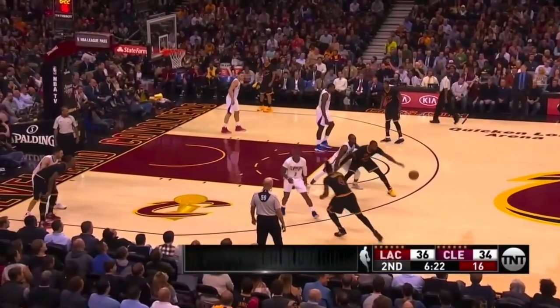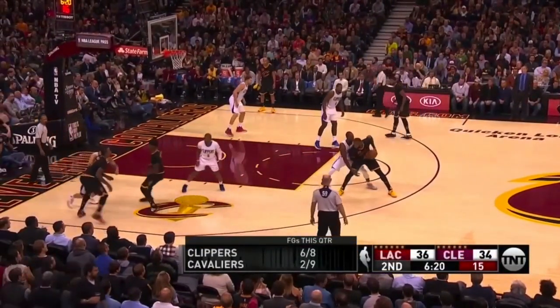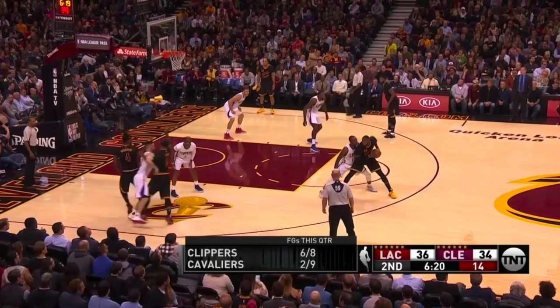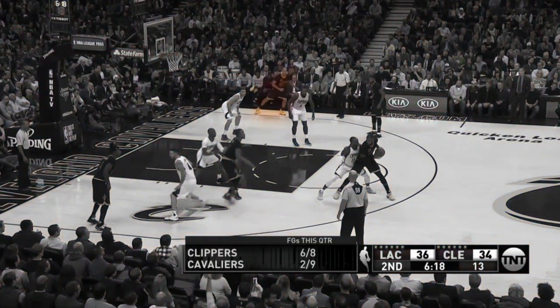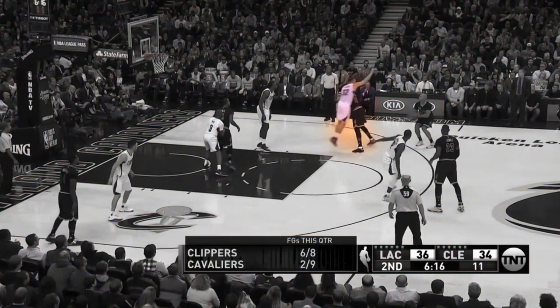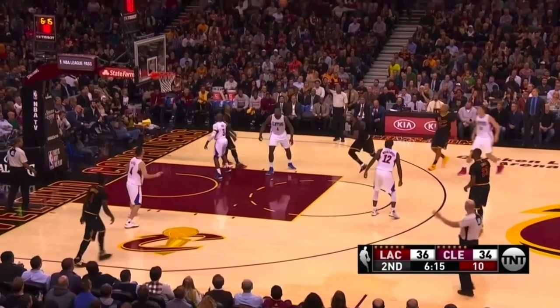What happens if the defense counteracts the initial action? That's what this play shows. Shumpert screens, Smith gets held up by Redick. Watch the weak side corner — Richard Jefferson slides up the corner. Blake Griffin is too busy paying attention to the strong side action, so Jefferson gets a look screened by Tristan Thompson. Blake Griffin is late to help and contest, and Richard Jefferson gets a clean look.